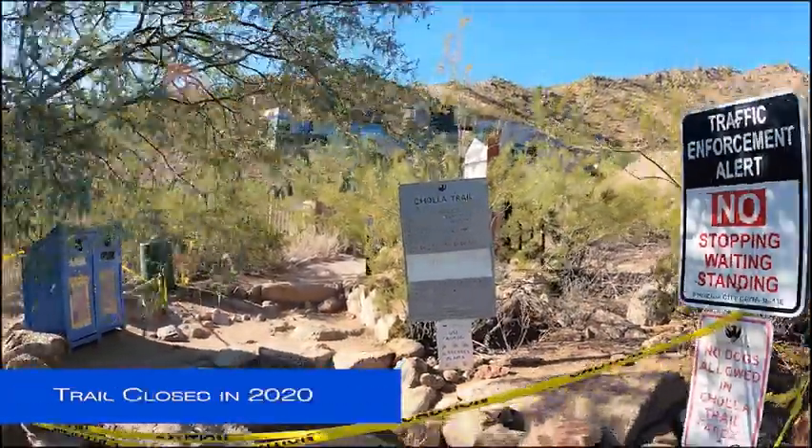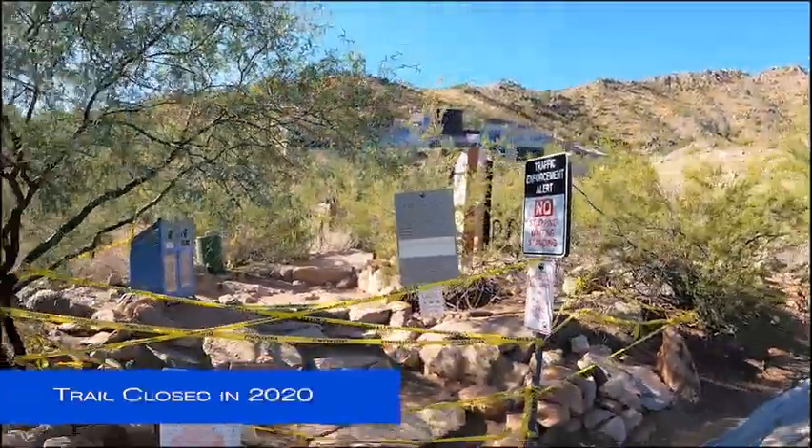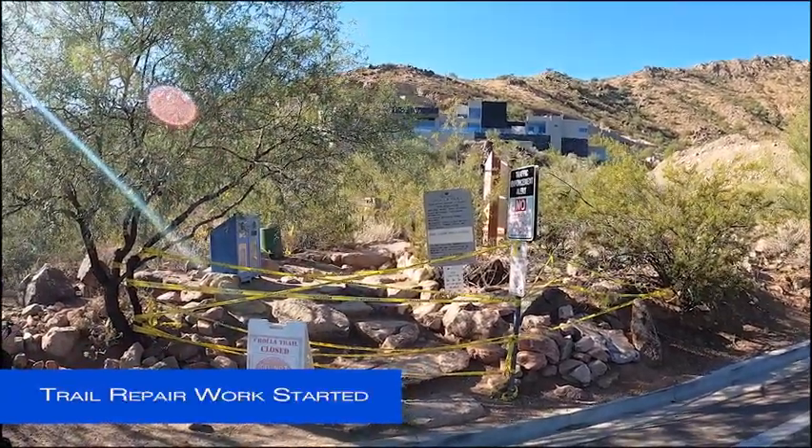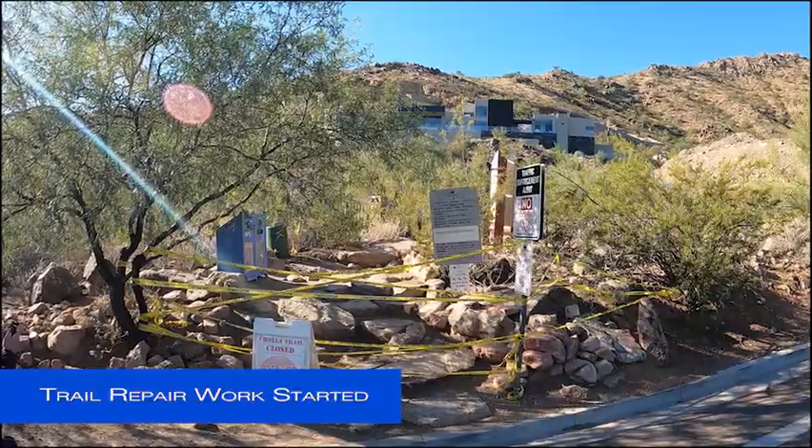Then, in 2020, the trail was closed to repair damage caused by erosion and to stabilize some loose boulders in the upper regions of this steep mountain path.